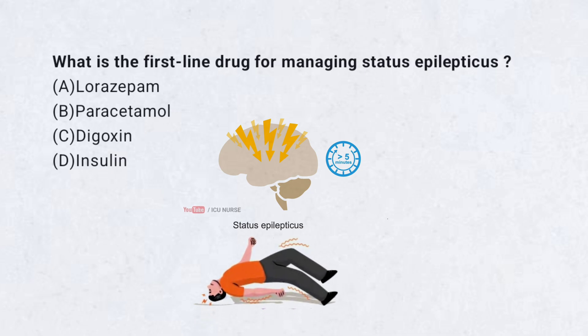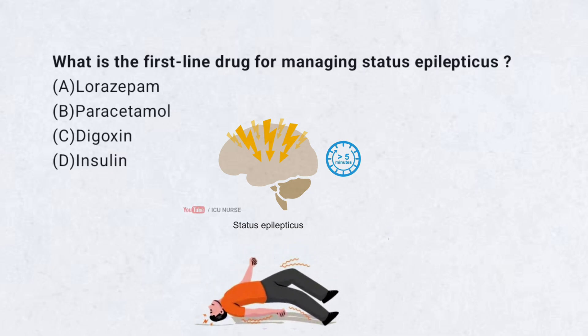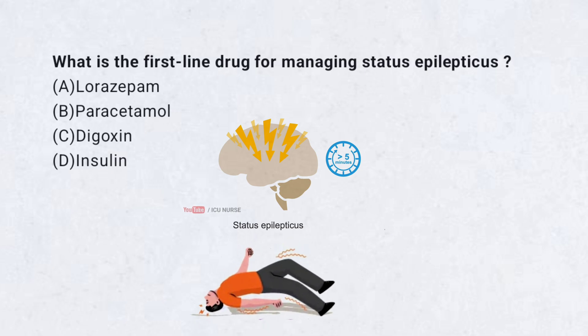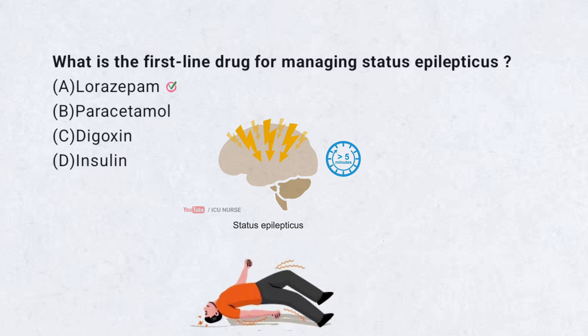What is the first-line drug for managing status epilepticus? A. Lorazepam. B. Paracetamol. C. Digoxin. D. Insulin.